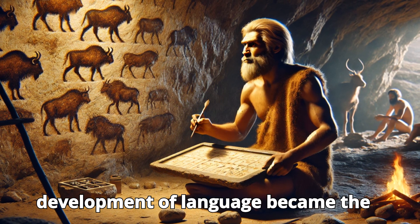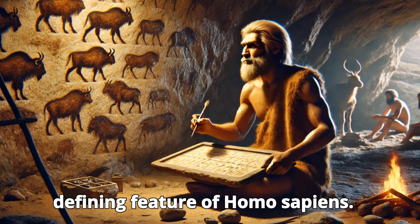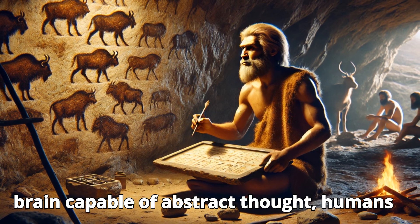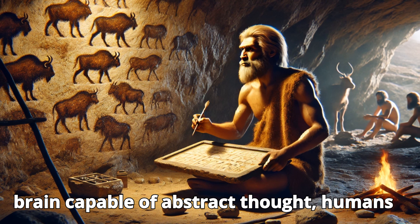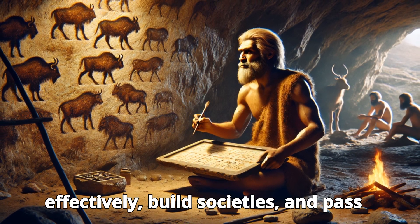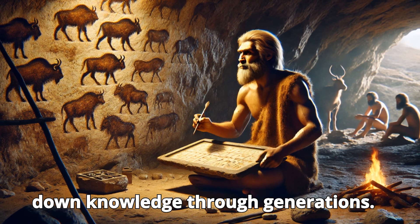The development of language became the defining feature of Homo sapiens. With complex vocal cords and a larger brain capable of abstract thought, humans were able to communicate more effectively, build societies, and pass down knowledge through generations.